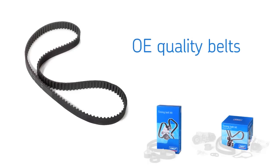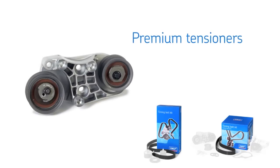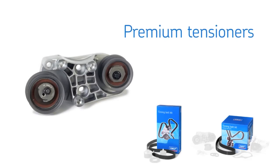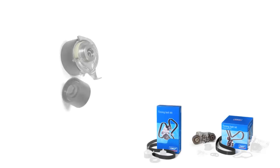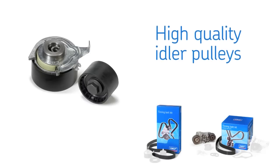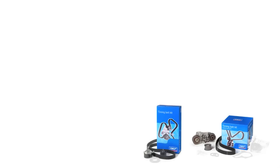extreme reliability in high-temperature engine compartments, premium tensioners from SKF — one of the industry's largest manufacturers of tensioner bearings — and high-quality SKF idler pulleys designed to assure the precise tension required for specific car makes and engines.